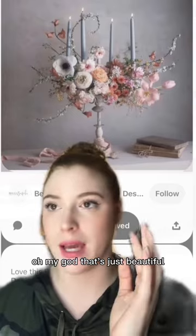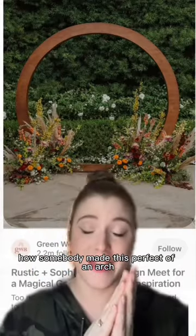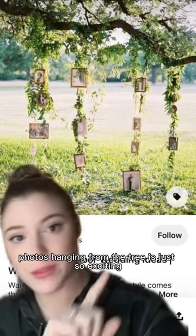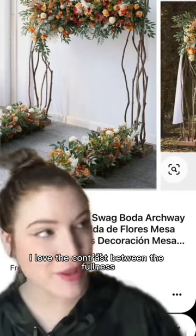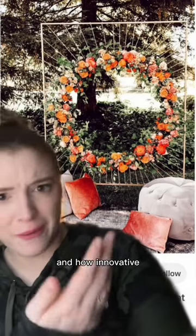Oh my god, that's just beautiful. I cannot comprehend how somebody made this perfect of an arch. Photos hanging from the tree is just so exciting. I love the contrast between the fullness and the skinny lines. I think this is a photo area and how innovative.